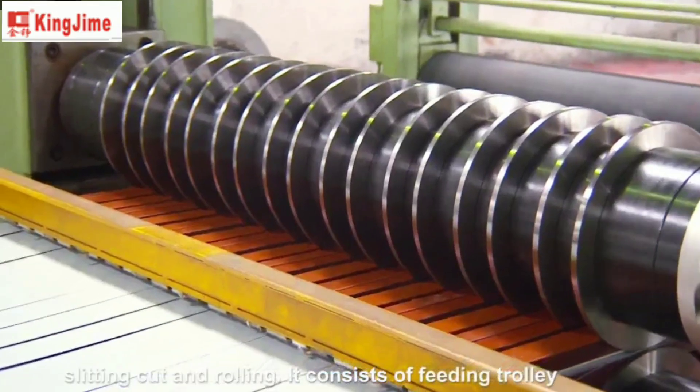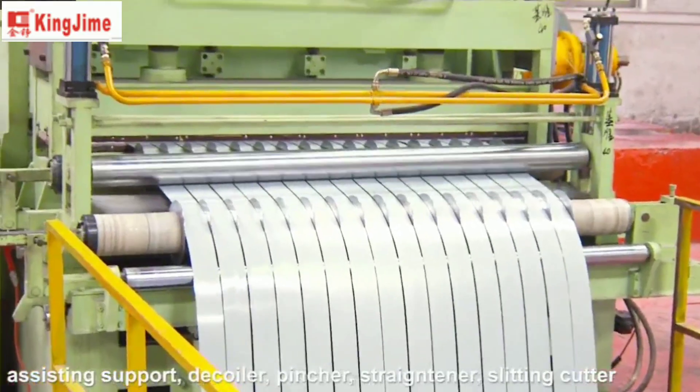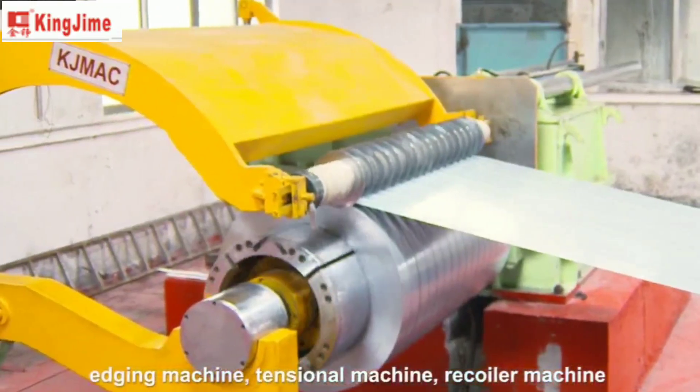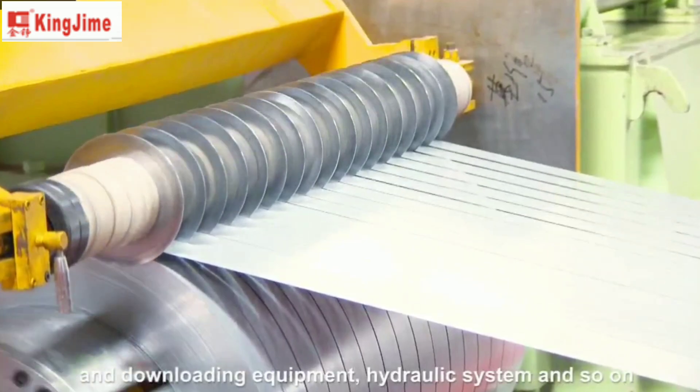It consists of feeding trolley, assisting support, decoiler, pincher, straightener, slitting cutter, edging machine, tensional machine, recoiler machine, and downloading equipment, hydraulic system, and so on.